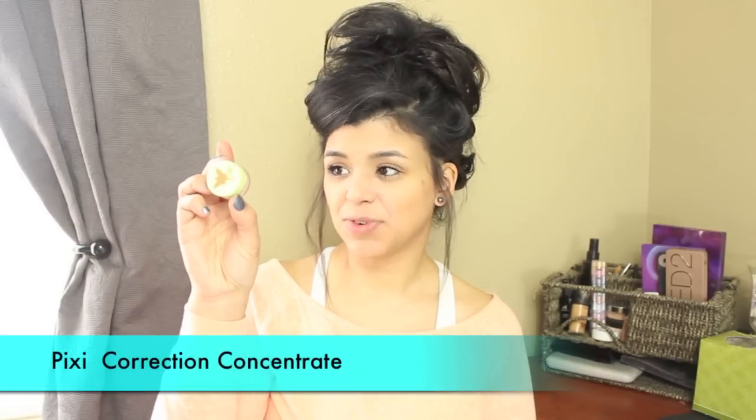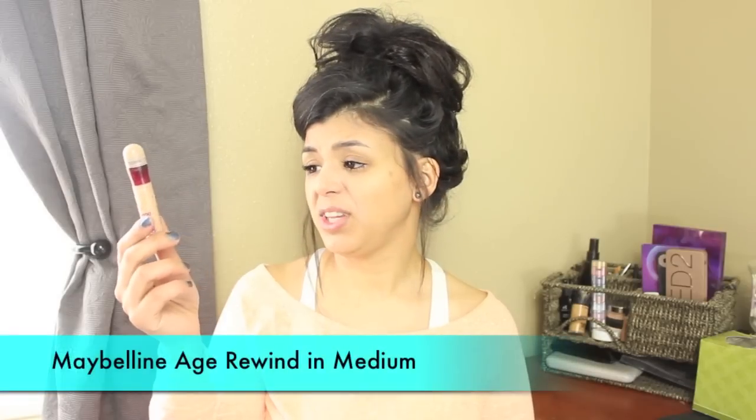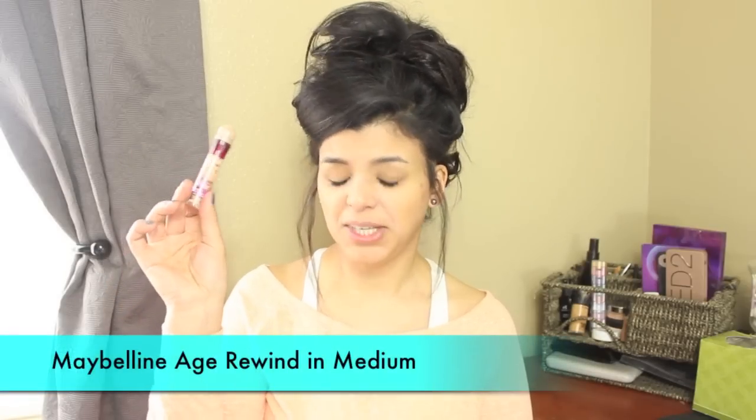I'll be using two concealers. One of them is a corrector from Pixie in brightening peach — this actually conceals all your darkness, bluish-purpley darkness, it's just amazing. For brightening the under-eye area I'm going to be using my Maybelline Age Rewind in the color medium. This is pretty good but I'm almost out of it as well.